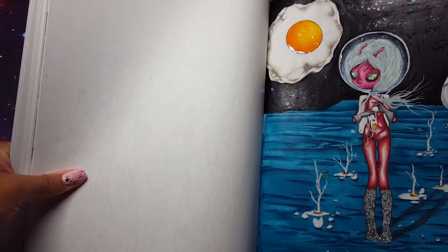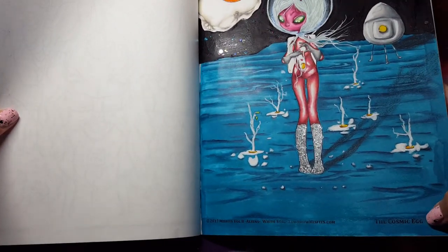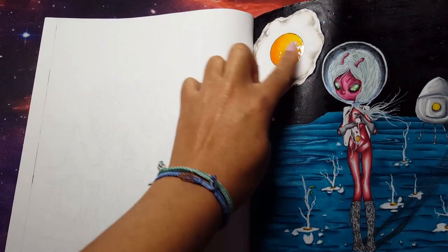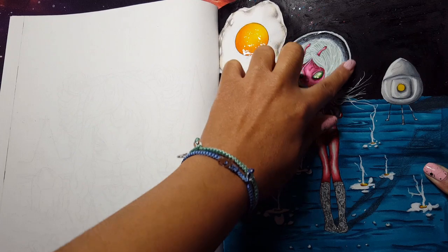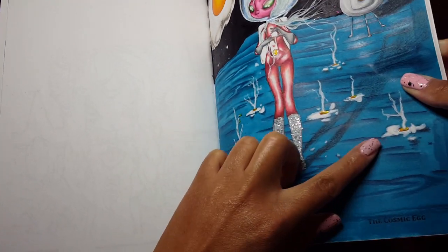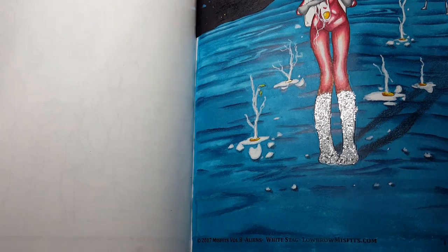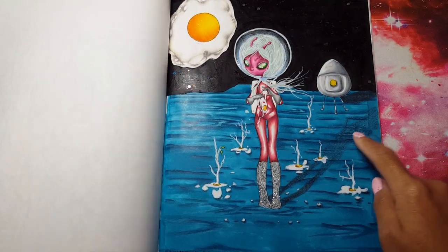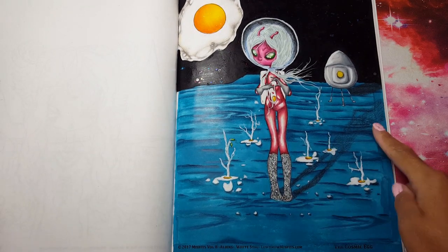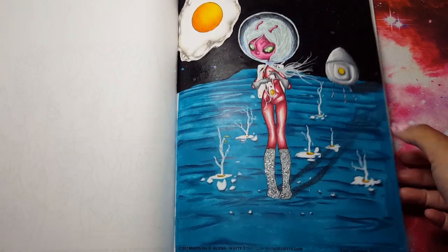I actually drew this egg in the sky because, since it's called the Cosmic Egg, I figured she was on some adventure planet that has a fried egg in the sky. I used my Glossy Accents on the egg yolk and also around the part of her helmet where I feel like it would reflect the sky. All the egg yolks have Glossy Accents on them — even the door, because I thought it would be funny. She has some silver Stickles on her moon boots, and I drew a shadow over here. I was playing around trying to do an elongated shadow even for my egg ship.